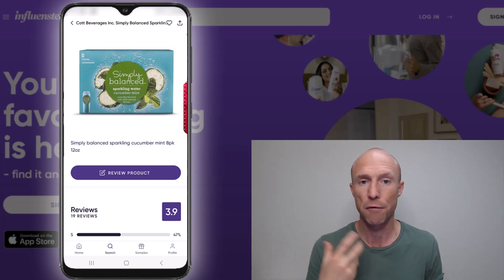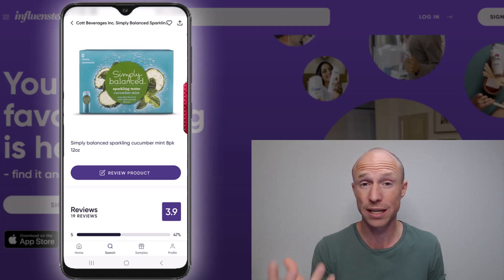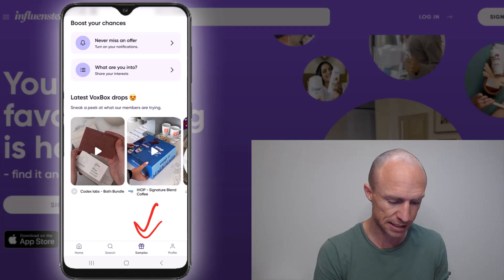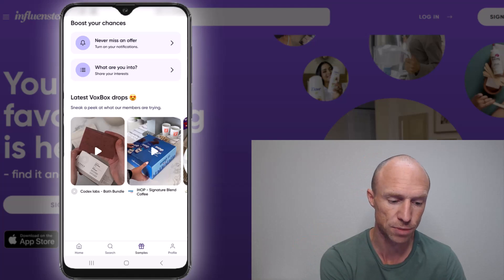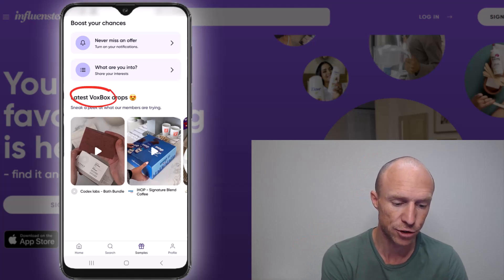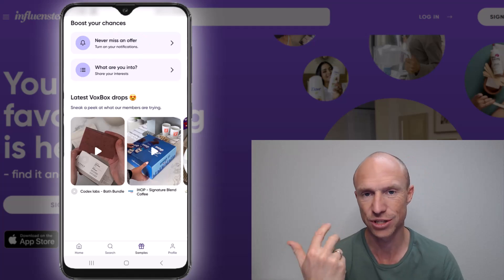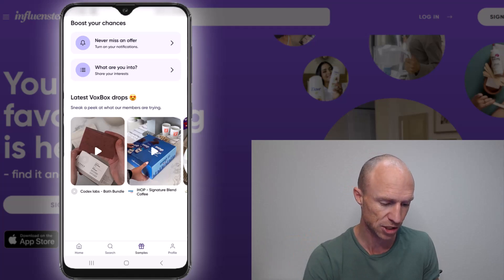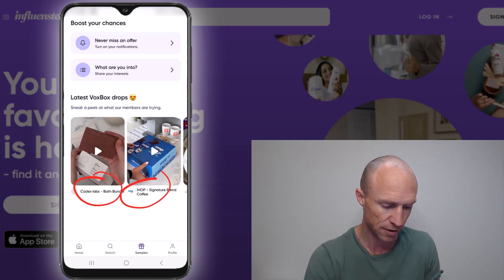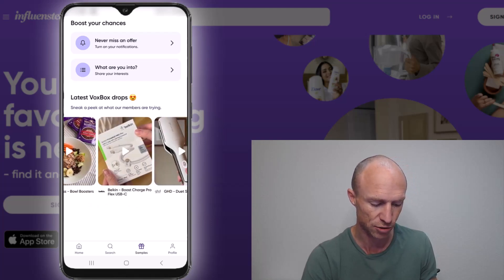Let's now talk about these free samples — what kind of samples you can get and what it requires of you to get them. If you go down to the samples section, this is where you can see what they call VoxBoxes when they're available. They recommend you turn on notifications because that will increase your chances of getting one when it becomes available. You can see examples of previous VoxBoxes to get an idea of what kind of products you can get for free.